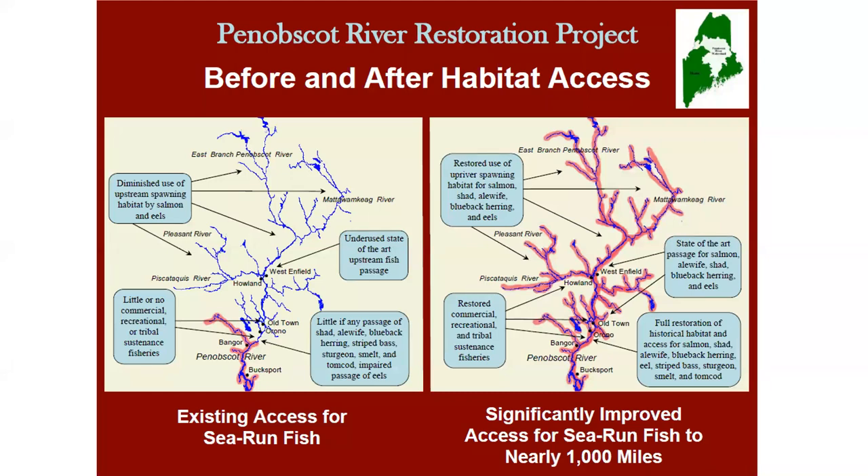This gives you an idea of what we were looking at before and after for access to habitat for diadromous fish. One thing to note that's not on this map is the West Branch of the Penobscot River, which still lacks fish passage entirely. Where we had very diminished use of upstream habitat for salmon and eels, and very little if any passage for smaller, less-adept swimmers like shad, alewife, and blueback herring — we now have access for nearly a thousand miles.